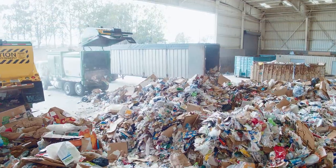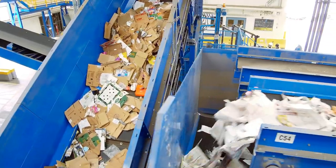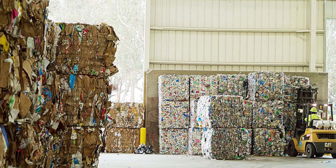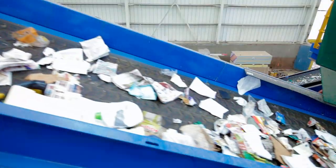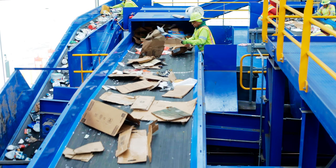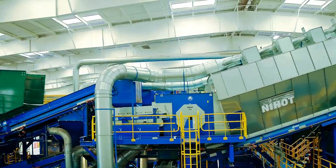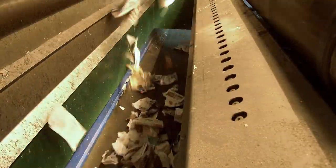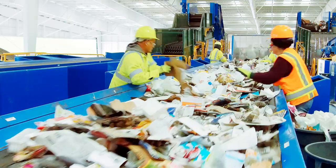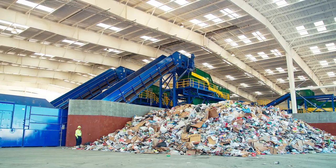The MRF's purpose is to separate mixed recyclables into commodity types — like cardboard, mixed paper, metal, and plastics — so they're ready to be shipped off and manufactured into new products. The single-stream system uses four primary technologies to process and separate recyclables by size, by density, by shape, and finally with high-tech optical and magnetic sorting. It can process 30 tons of mixed recyclables an hour, the equivalent of the material collected in four recycling trucks.